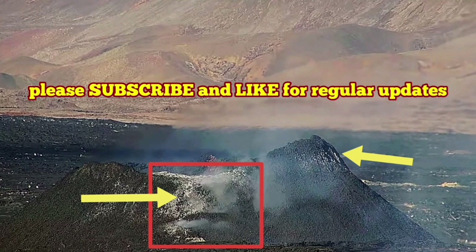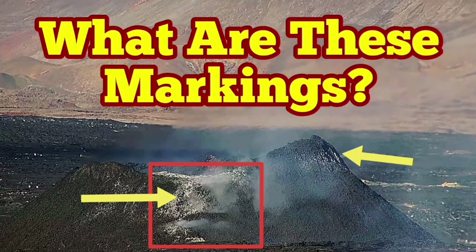Amazing features we are seeing in this volcano. Everything we expected, we have seen so far.